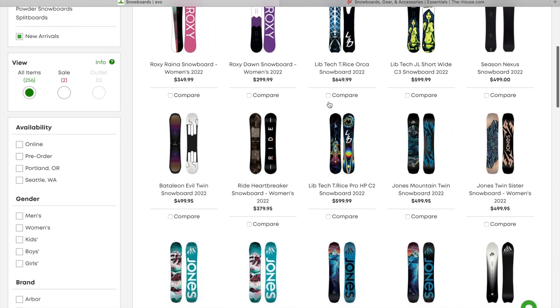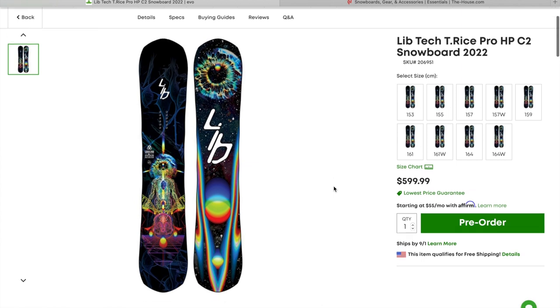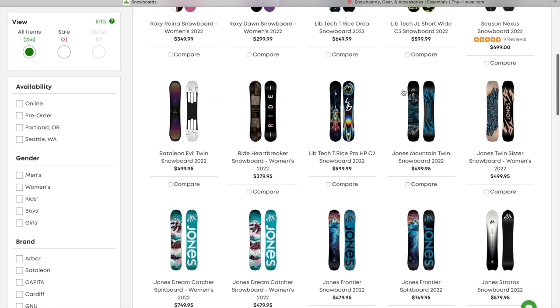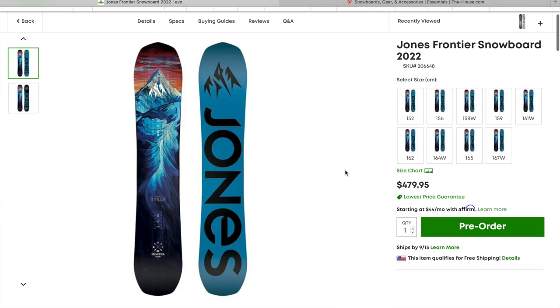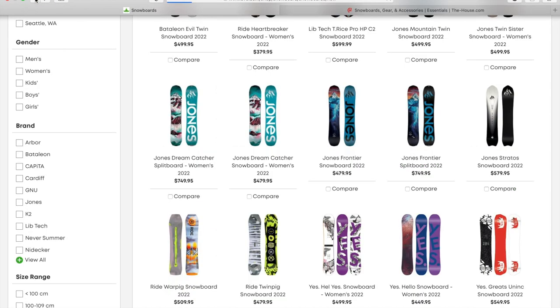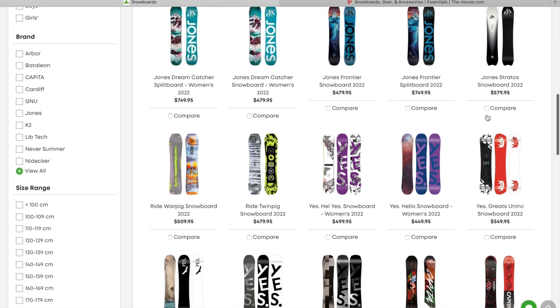We've got the T-Rice Pro. Let's just zoom in on a couple of these — the graphic on these is absolutely phenomenal. I love the colors, it just looks so sick this year. There's a lot of really good looking boards. Scroll down — we've got the Jones Mountain Twin. The Jones Frontier was one I remember specifically really liking the graphic. Love that paint style mountain scene. The Jones Stratos 2022 — that's definitely a board that I plan on demoing this coming winter season if I can go to a resort that has it.